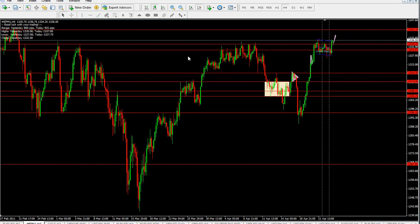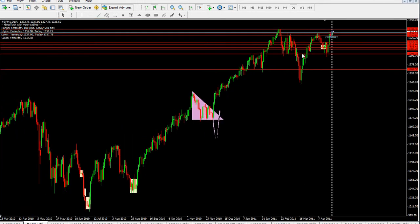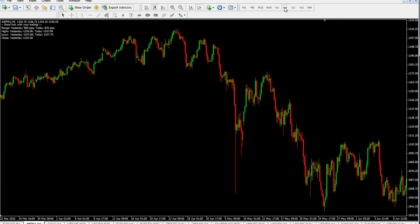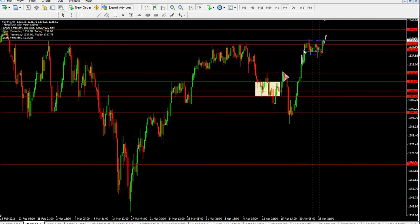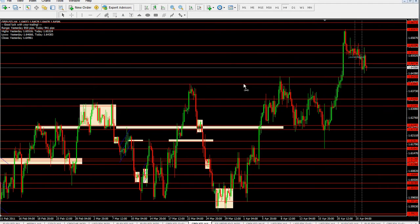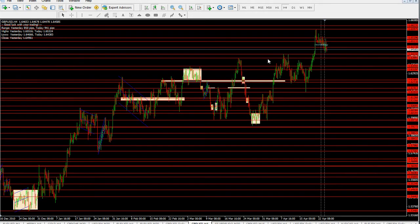So what I'm trying to say is we got a strong uptrend followed at the daily chart on the S&P contract, seen at the 4-hour chart coming back to the uptrend movement. We see a very special situation where we had a serious consolidation triangle at the 4-hour chart.